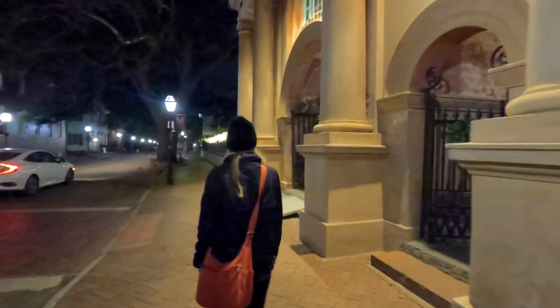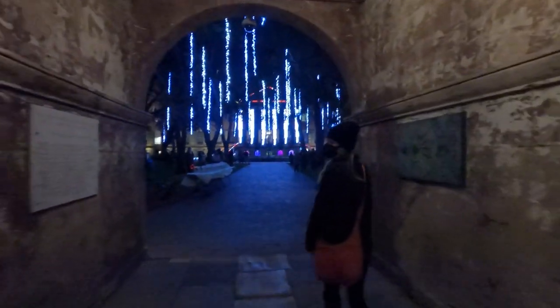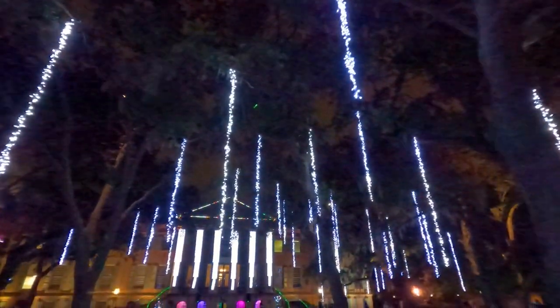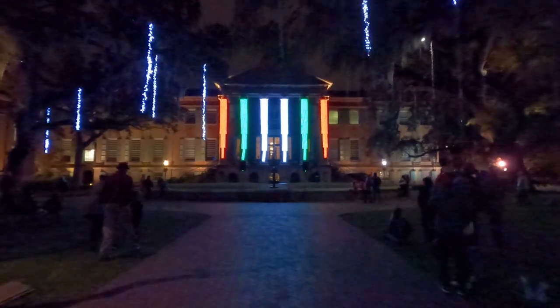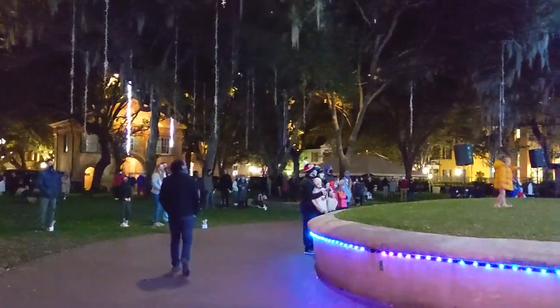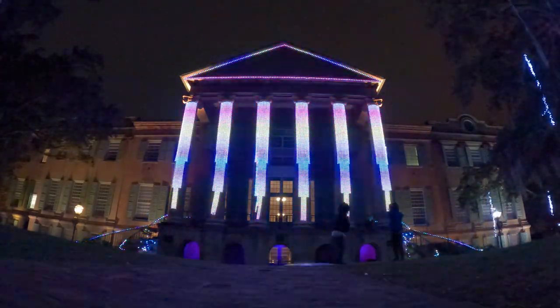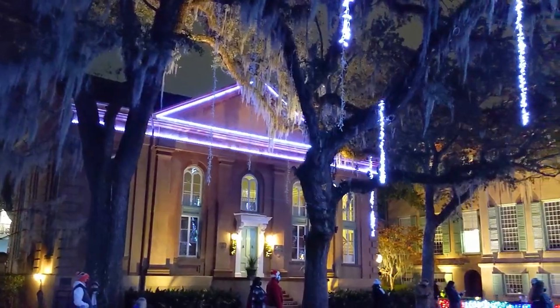We've made it back downtown and we are going to the College of Charleston for their Cougar Night Lights. The Cougar is their mascot and they put on a nightly light show every 30 minutes. I've been informed that no cougars have been harmed in the making of this light show.